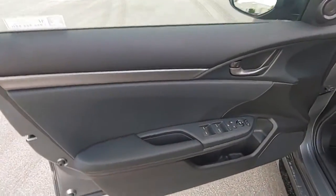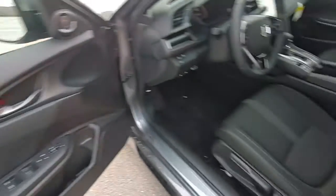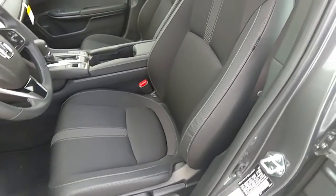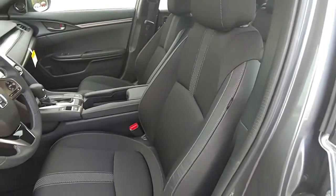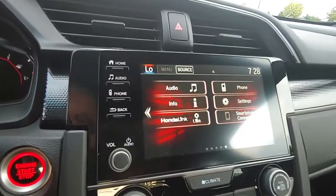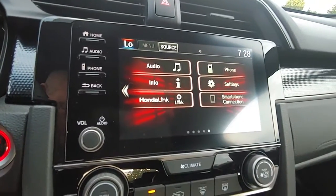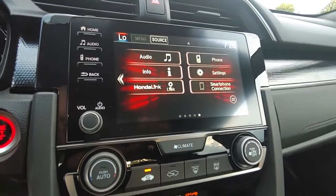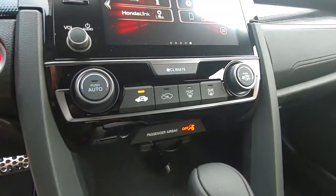Power locks, windows, and mirrors. Manual seats on both sides, leather and cloth combo on the Sport. Touchscreen audio with Android Auto and Apple CarPlay, plus all of your connectivity for safety and climate control.